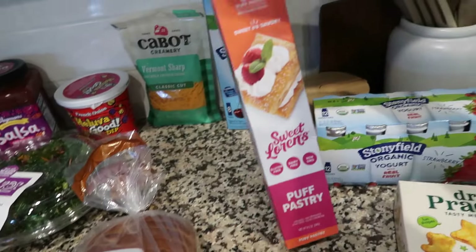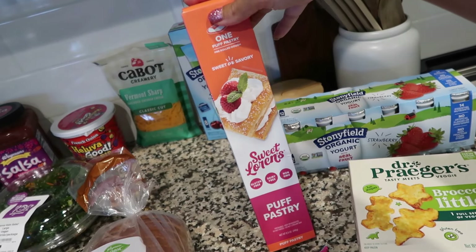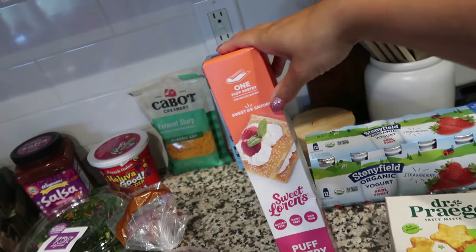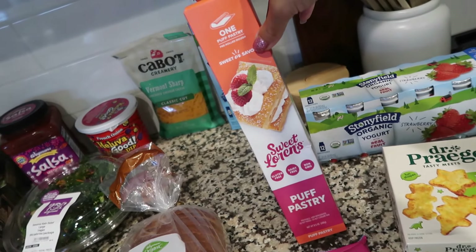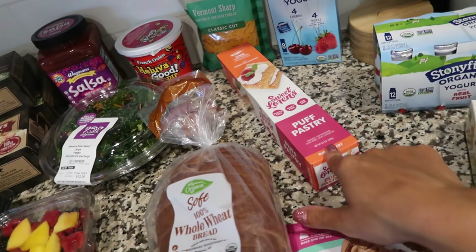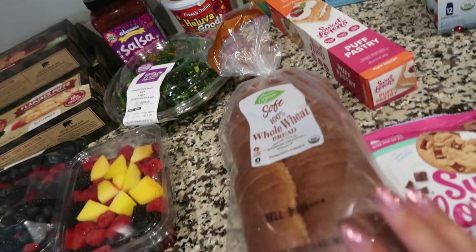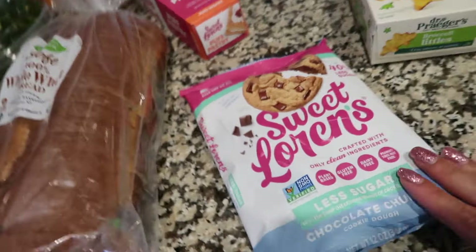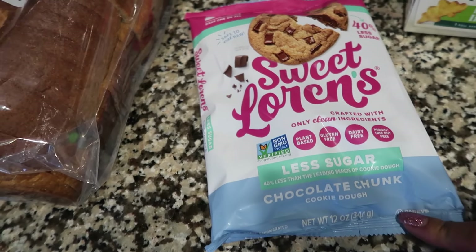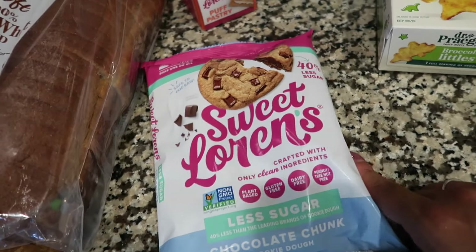I found the sweet Lorenz puff pastry — I know this is a hot commodity in the gluten free world. I'm not actually sure what I'm even going to be making with this but I think I'm going to pop it in the freezer because some recipe will come up around Christmas time and I'm going to wish I had gluten free puff pastry. I got some wheat bread for the kids. These sweet Lorenz less sugar cookies are going to be for the party — for my sister and I who both eat gluten free and are watching what we're eating — like a little dessert for us.